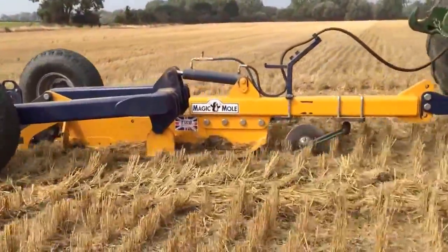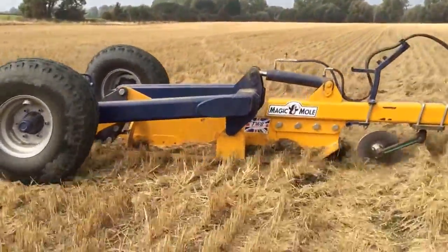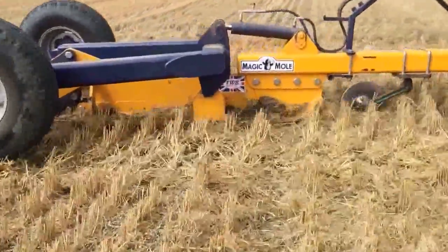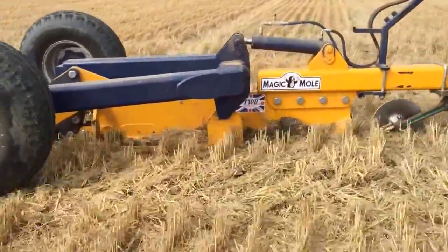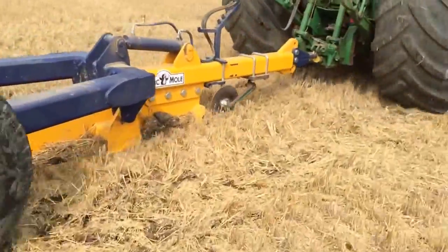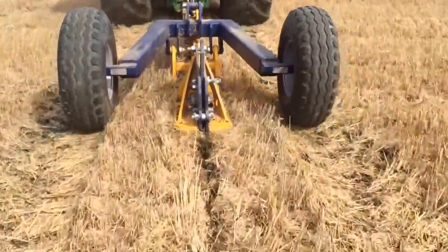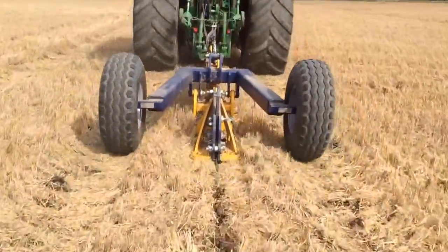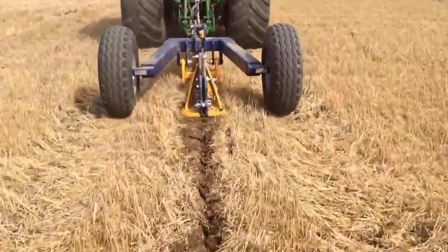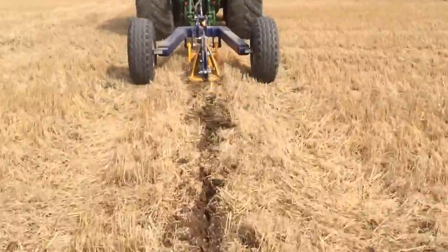Hello everyone! Here we are molding with our TWB Magic Mole Drainer and we've probably got a depth of about 24 inches or so. The idea is to put a big long tube in the ground with about 2 meter spacings.